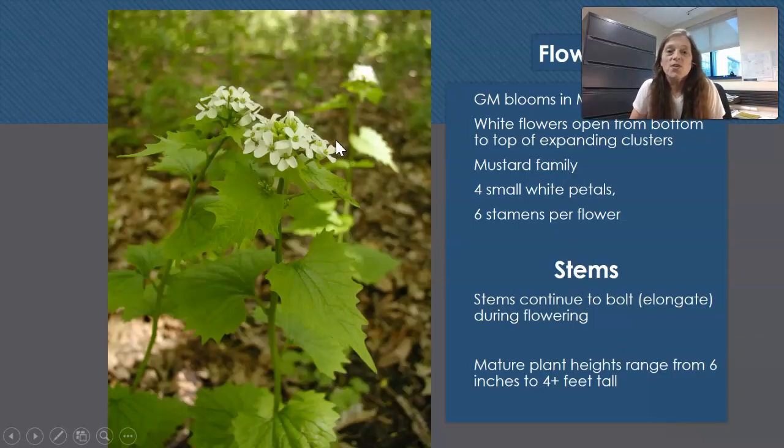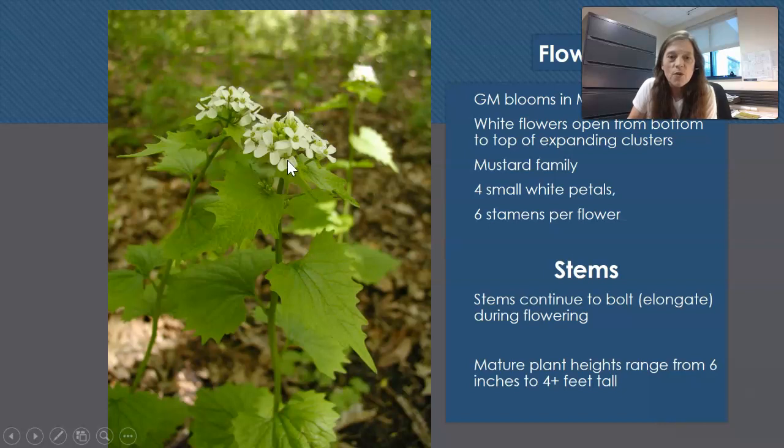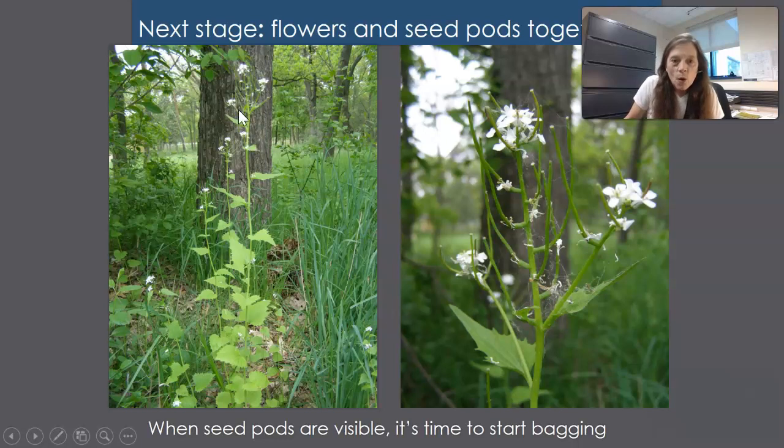The flowers start out in a disk shape — many little flowers in an inflorescence. There are four small white petals. The stems continue to elongate during the flowering stage. The lowest, outermost flowers bloom first, the central flowers later. As the stem elongates, siliques — little seed pods — are formed from the first flowers, while flowering continues above. These seed pods start small with nothing inside, then get larger and longer, looking like mini green beans.